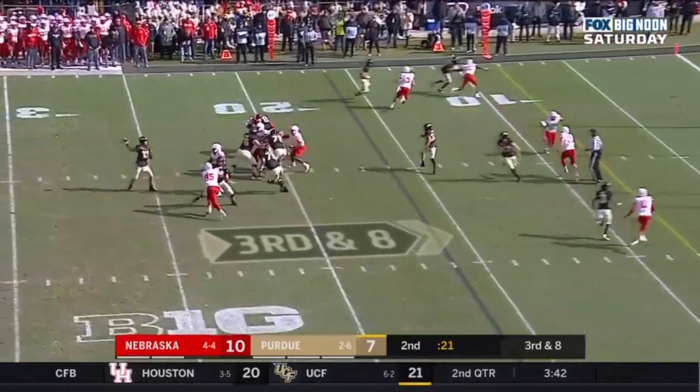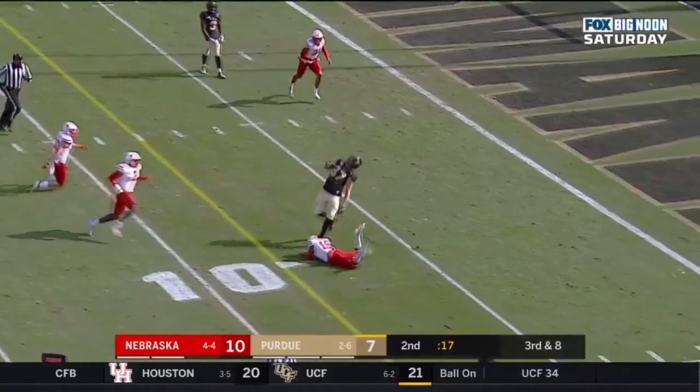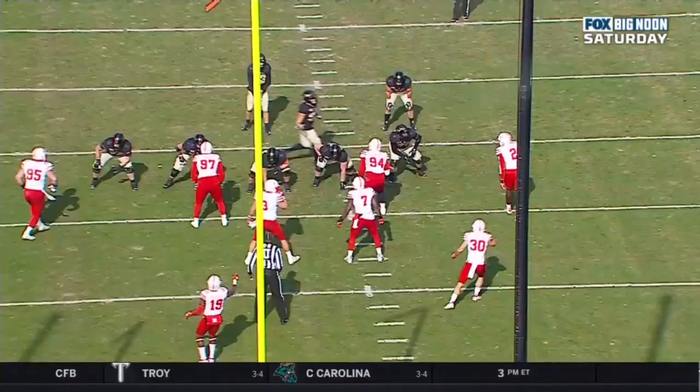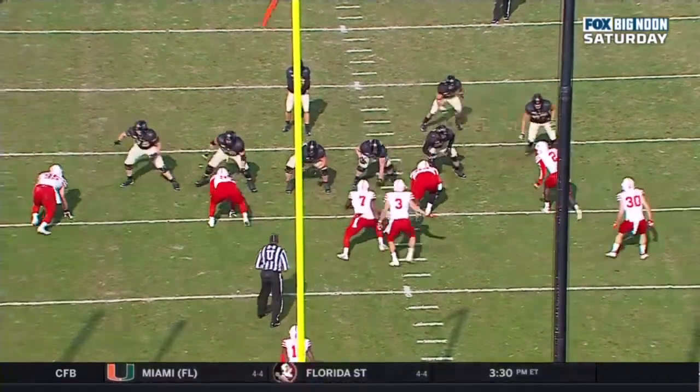Tight end — missed him. Nope, found him. At the 10, at the 5, in the end zone — touchdown. What a great play design. Missed him again, but he had time. Now you see Payne doing it from the 87 as he settles in.